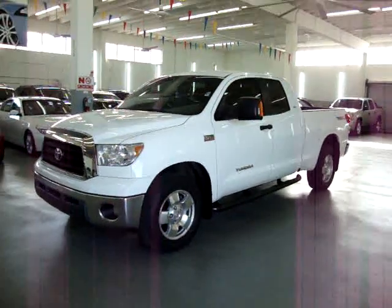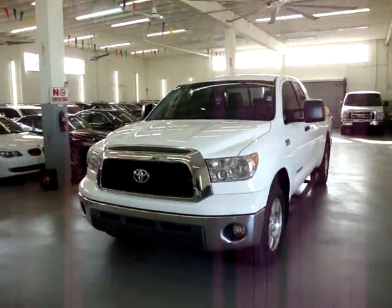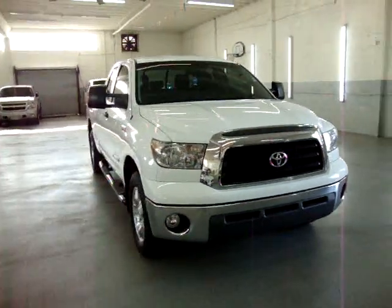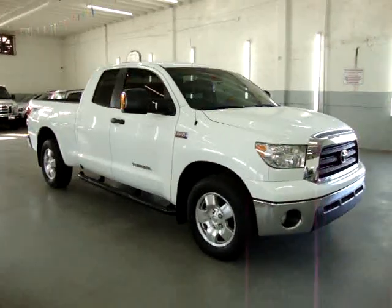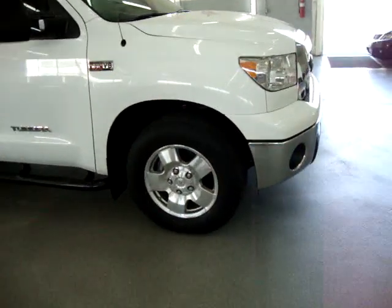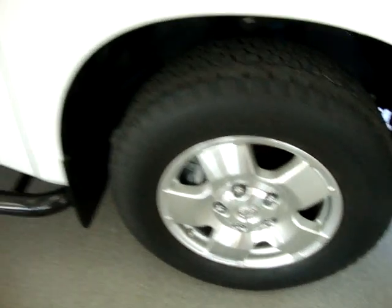Up for sale now at Vehicle Max, we have a 2008 Toyota Tundra double cab, white on the outside with a TRD package and a gray cloth interior. It has bucket seats and a console shifter, along with a 5.7 V8 motor, 18-inch alloy wheels, tubular step bars, and privacy-tinted glass. It also has a number of other options I'll get into in just a minute.